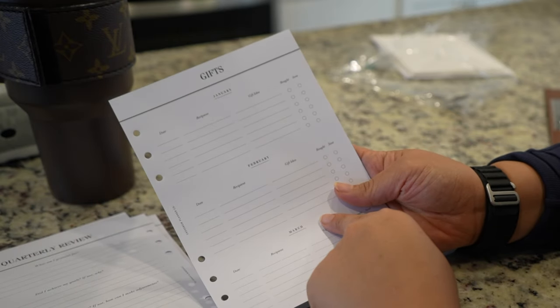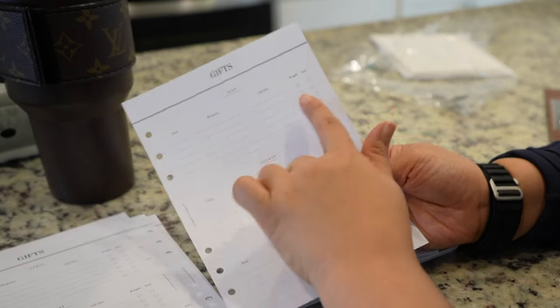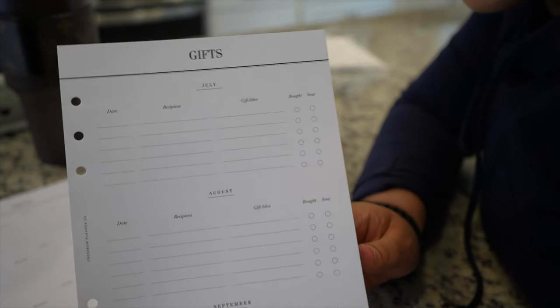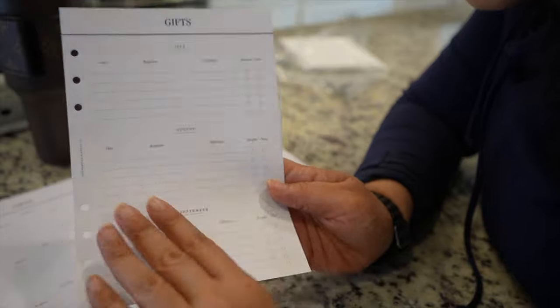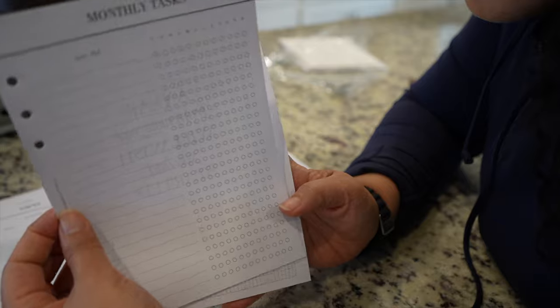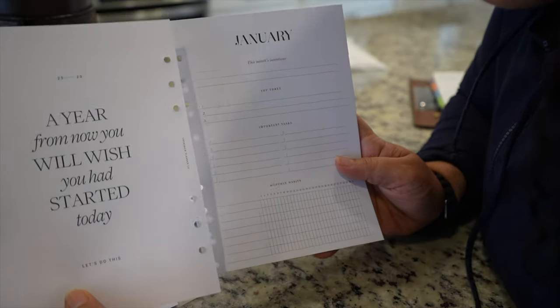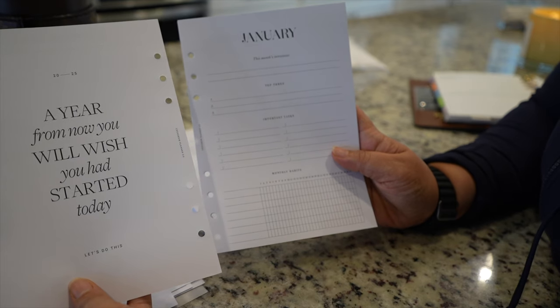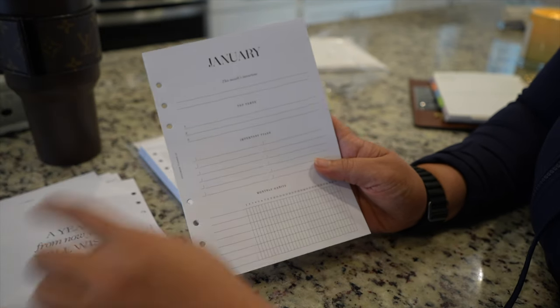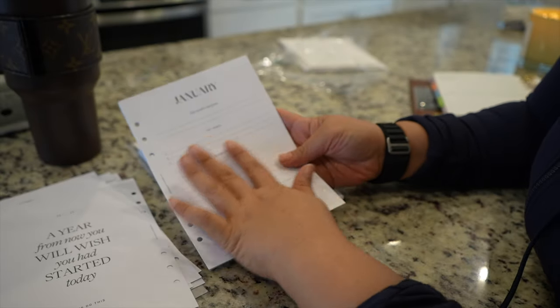There's a gift page, so if you have any friends with birthdays — it says 'bought' and 'sent,' I just want to make sure you guys see that part. You've got the monthly tasks, a bill tracker — that's cute. And: 'A year from today you will wish you had started today.' January's intentions.